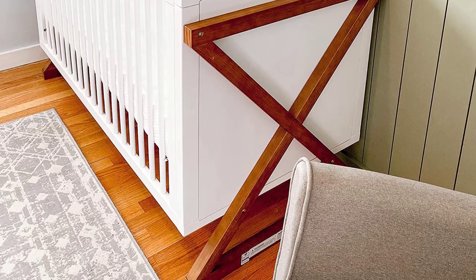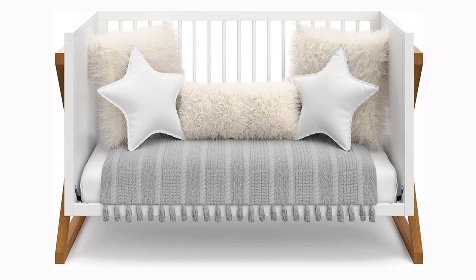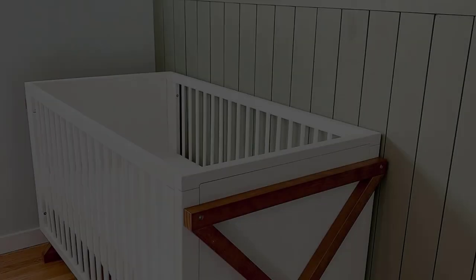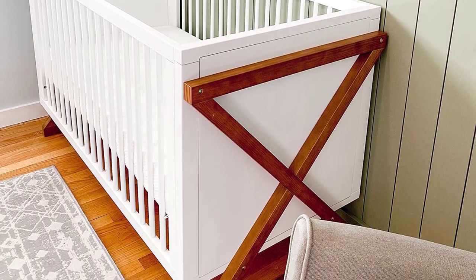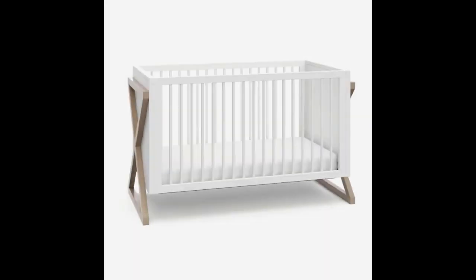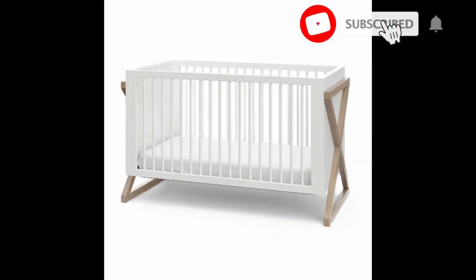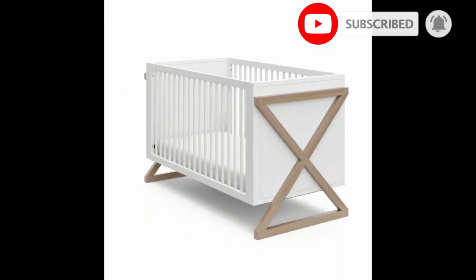Dimensions: length 58.15 inches, width 29.53 inches, height 35.02 inches, weight 69.3 pounds. Maximum recommended child weight for toddler bed and daybed stages is 50 pounds. Fits standard size crib mattress, sold separately. Limited one-year manufacturer's warranty. Assembly required, mattress not included. Storecraft toddler guardrail sold separately.